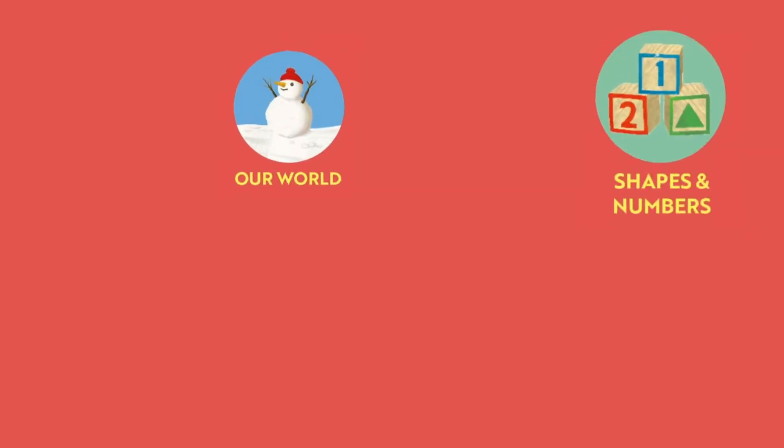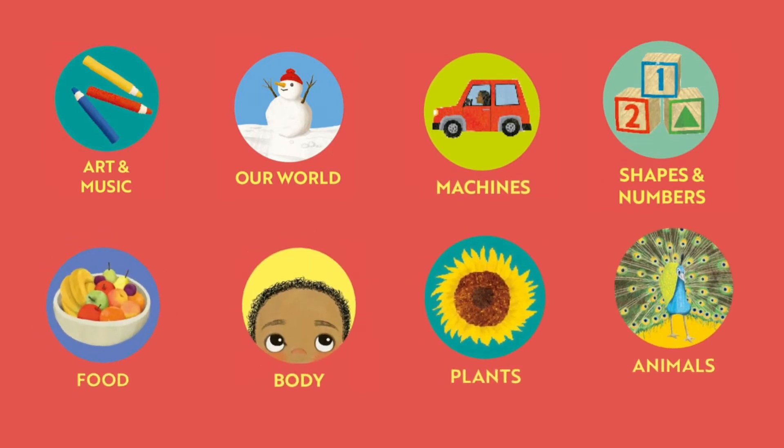The book covers a range of STEAM topics, including the body, machines, animals, plants, the earth, numbers, art, and music.